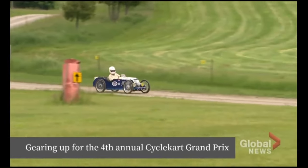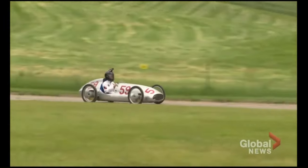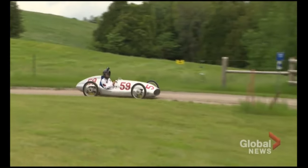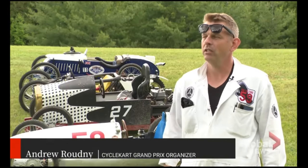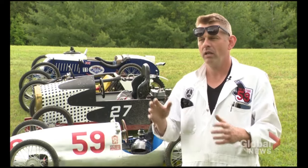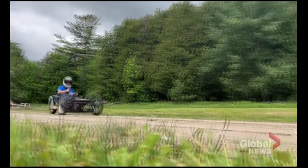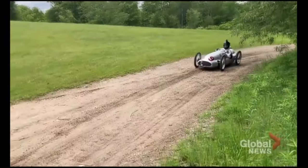This is cycle karting — a culture all its own, born from building these from the ground up and then hopping in the driver's seat. Andrew Rodney has been doing this for about 10 years. A cycle kart is something between a soapbox racer and a go-kart, and usually they're made to look like a pre-World War II race car.